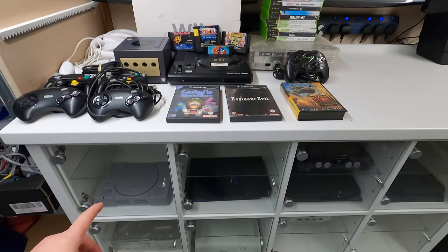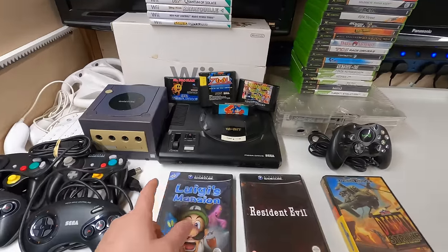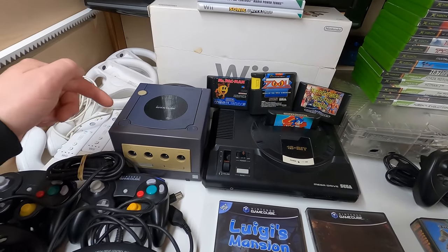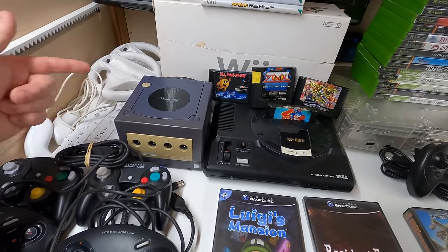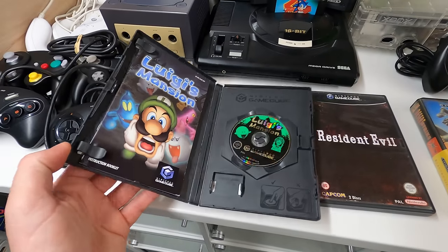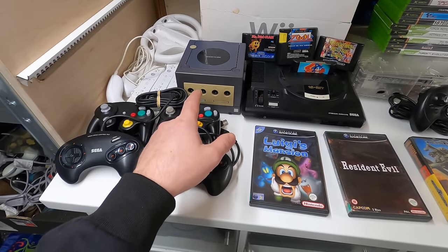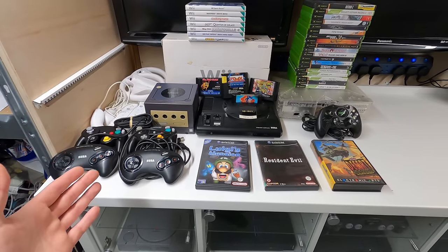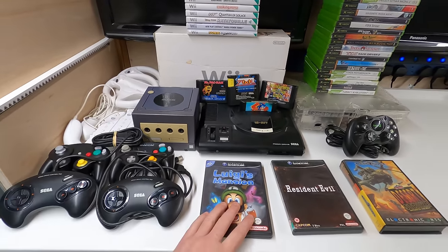I'm trying to get one of every games console for my testing station and I don't have a GameCube or Mega Drive yet. These aren't in the best condition, but I'm going to keep them and when better condition ones come in I'll swap them out. I'm also keeping Luigi's Mansion because it's complete and in really good condition. After keeping those two consoles and that game, the remaining value comes to 195 pounds. Deducting the 100 pounds I paid gives me 95 pounds profit, plus I get the two consoles and the game completely for free.